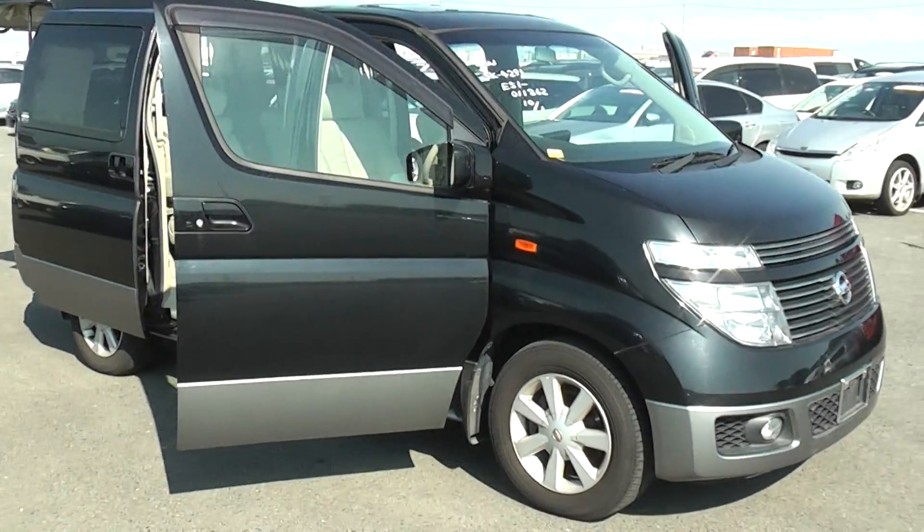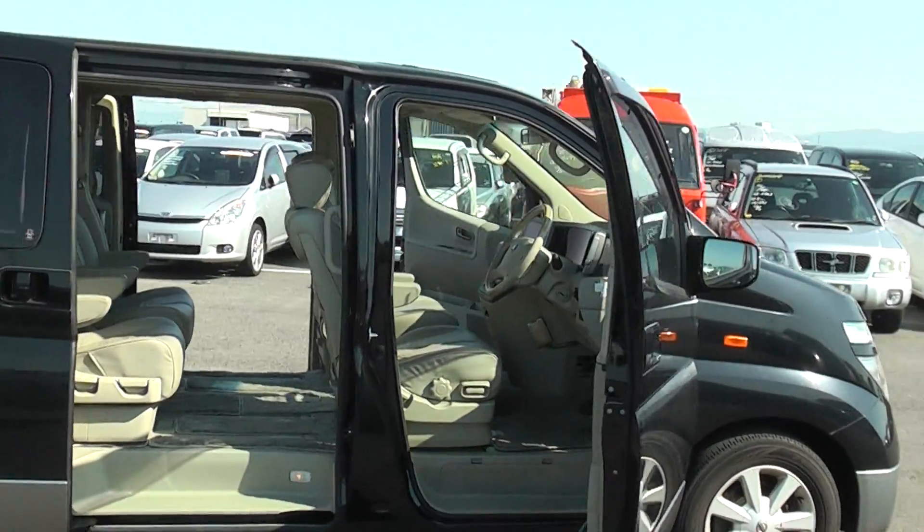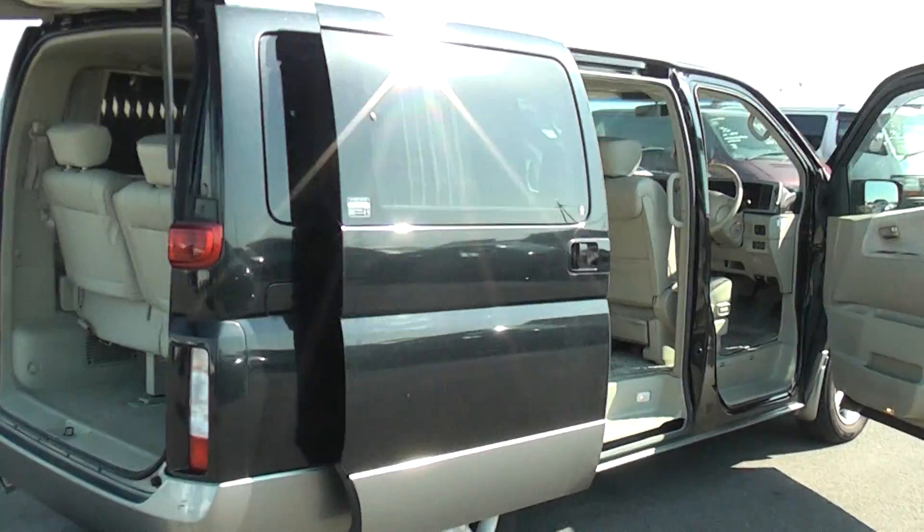My pick is a nice low mileage Grand XL I got for you last week. Black and silver in colour, looks pretty good in this colour scheme. Beige 7-seat leather interior.